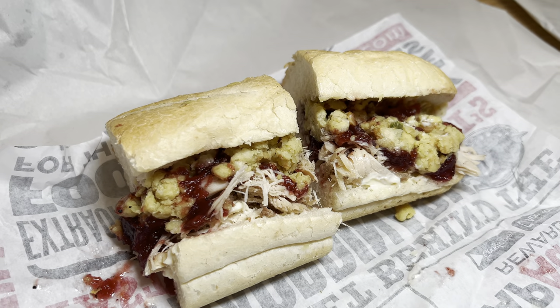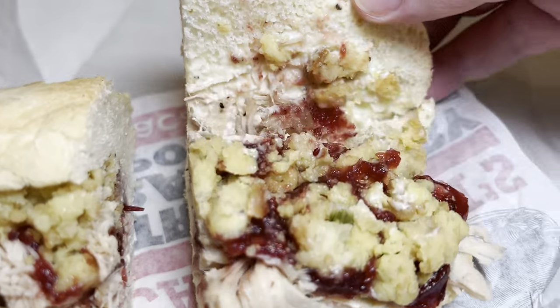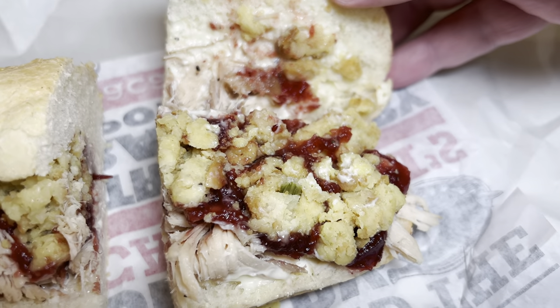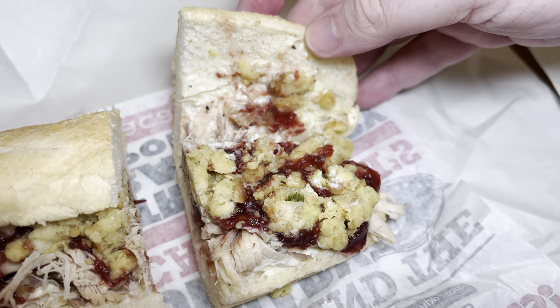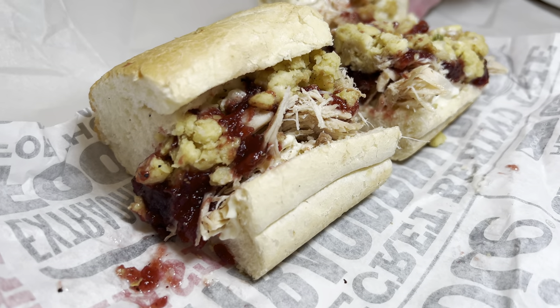Coming up next we have the Bobby, which has turkey, cranberry sauce, stuffing, and mayo. You can get a classic or grilled hot — I think we got the classic, which is served cold. If you're in the mood for a Thanksgiving feast and it's not Thanksgiving, this is what you've got to get, because you have a whole year between Thanksgivings. If you've seen the show Friends and the sandwich they make where he freaks out — this is very close to that sandwich.